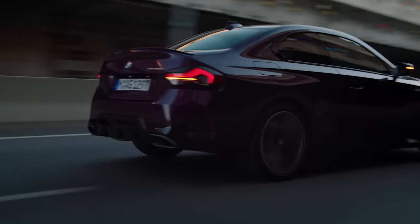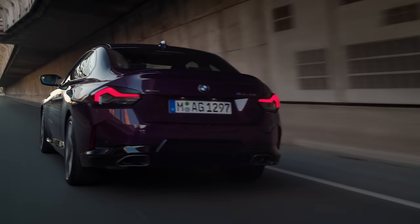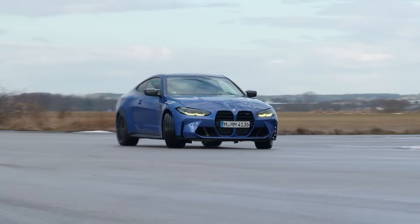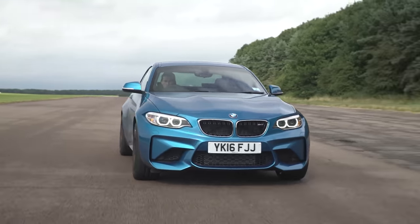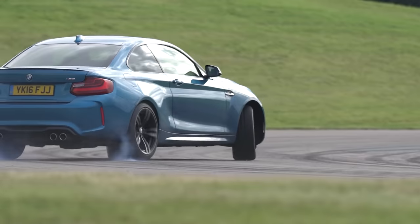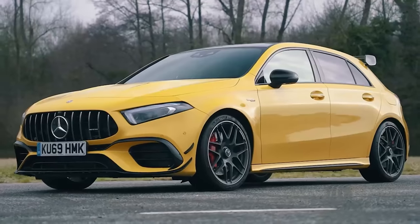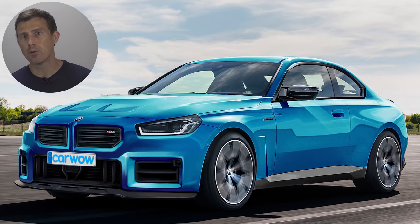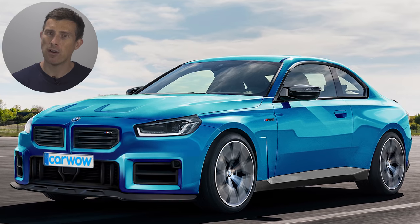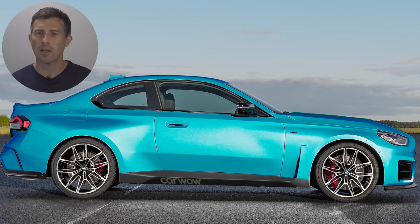Let's get back to the price. BMW hasn't confirmed anything, but I reckon a new M2 Competition will cost about £65,000 — around £10,000 less than an M4 Competition, and around £20,000 more than an M240i. Rear-wheel drive versions and manual gearbox versions will be a bit cheaper, but you probably won't get much change from £55,000. That's more than an Audi RS3 or AMG A45S, which you can pick up for around £52,000. But do you think the new BMW M2 will be worth the extra cash?